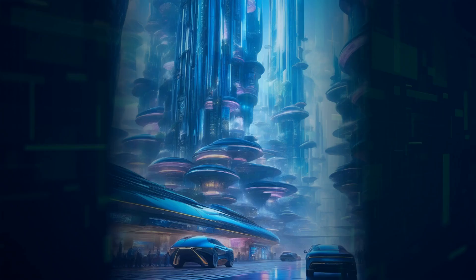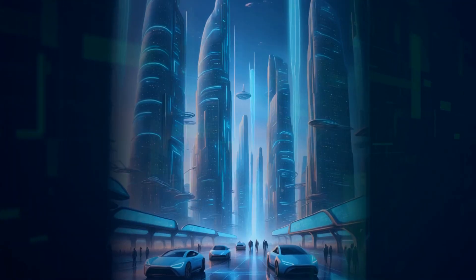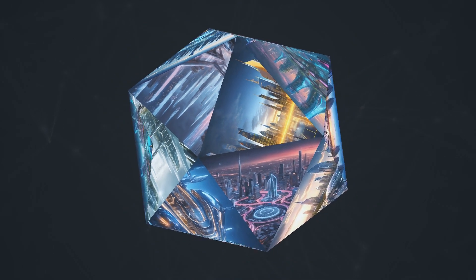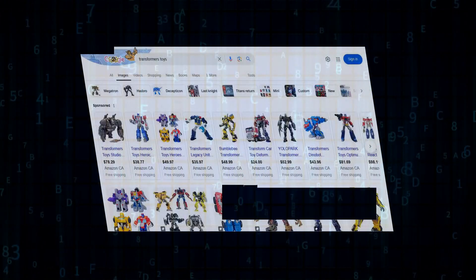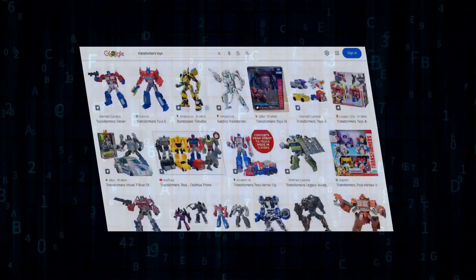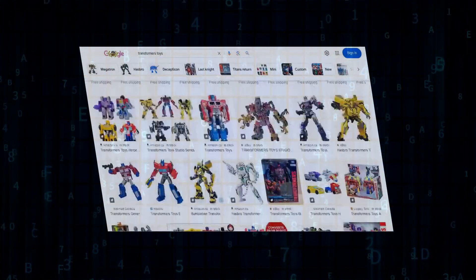And of course, no discussion about AI frameworks is complete without mentioning TensorFlow. Developed by the geniuses at Google, TensorFlow is a powerhouse for building and deploying large-scale AI applications. We're talking self-driving cars, advanced medical imaging, the works. It might seem intimidating at first, but TensorFlow is incredibly powerful and well-documented. Plus, it has a massive community to help you along the way.